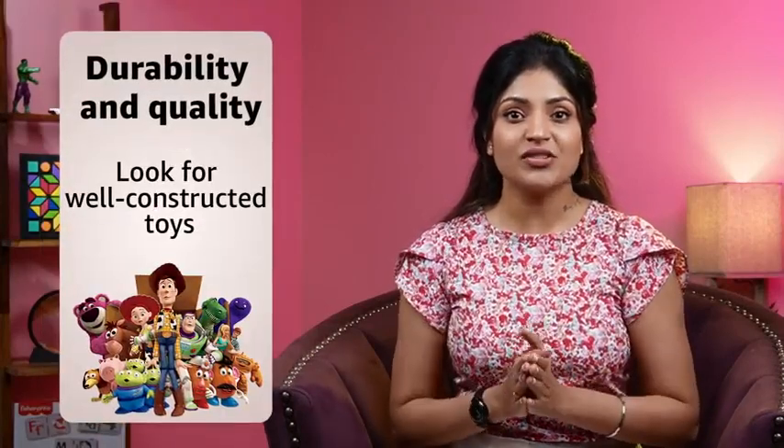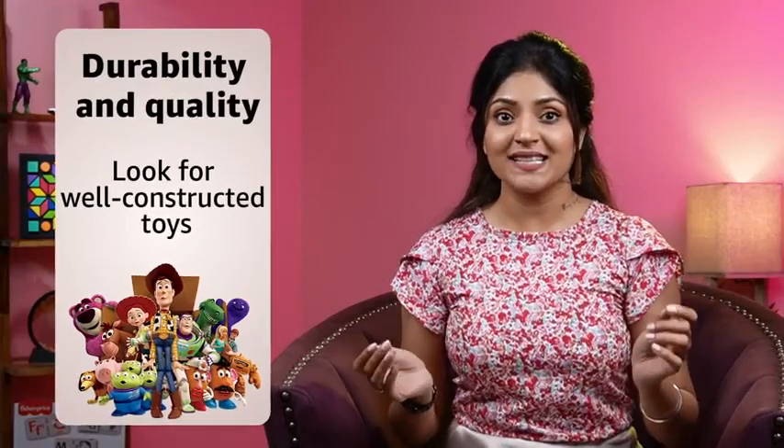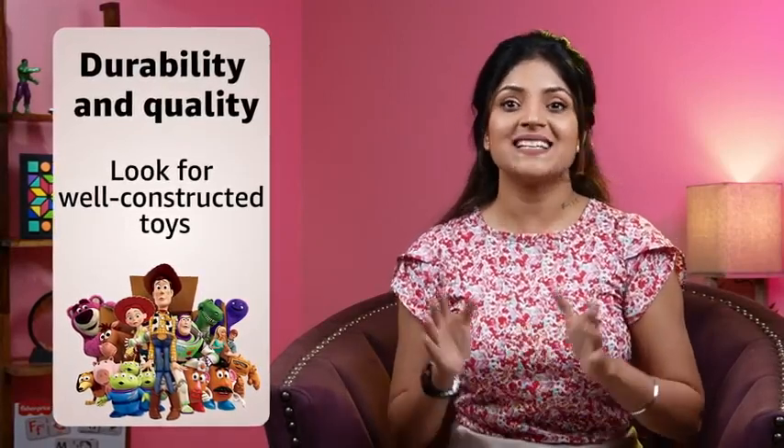Finally, take into account the durability and quality of the toy. Look for well-constructed toys that can withstand playtime and last longer. By keeping these factors in mind, you will be well-equipped to choose the right toy that not only brings joy but also supports your child's development. Happy toy shopping!